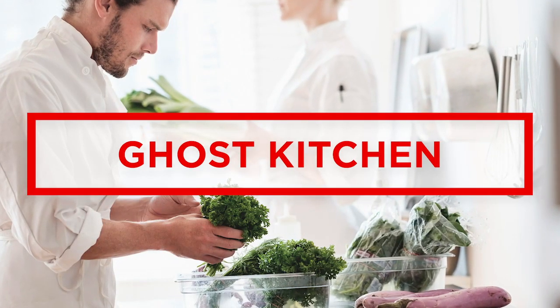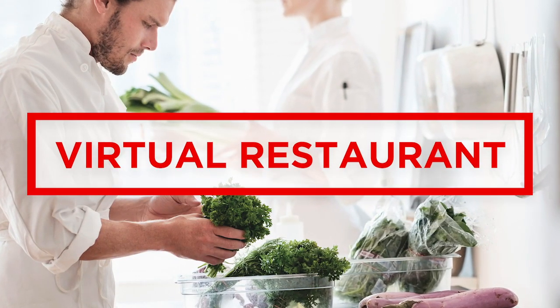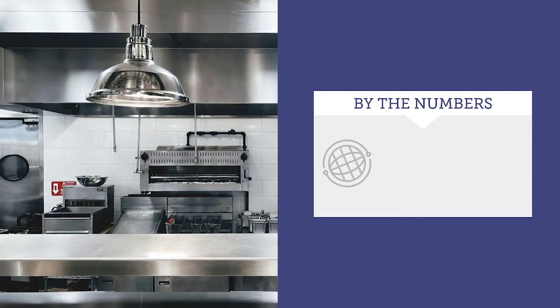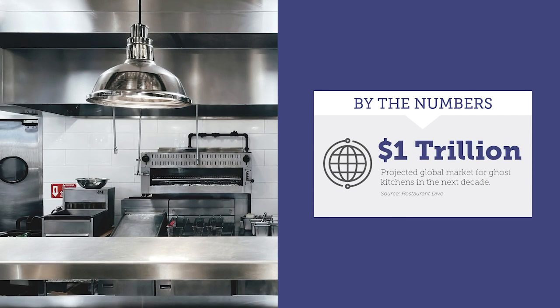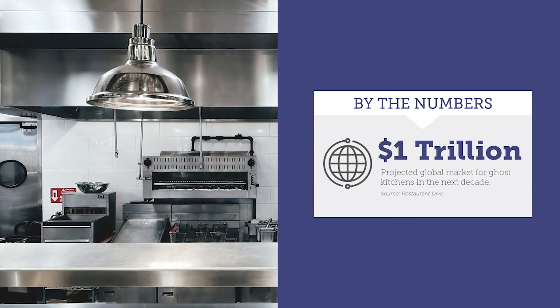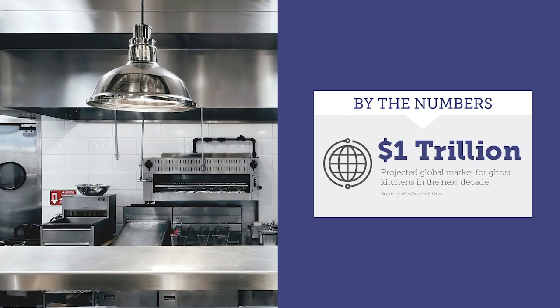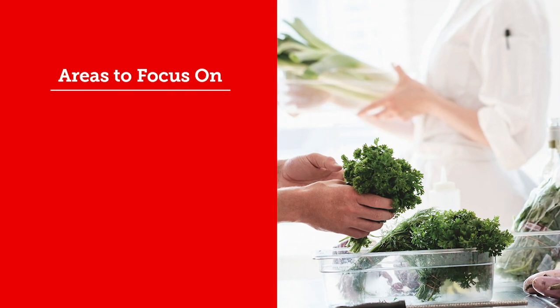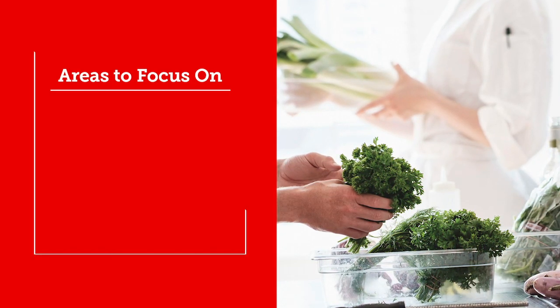Are ghost kitchens for real? Yes, they are. And they're scaring up business opportunities for off-premise dining. Restaurants haunted by the pandemic saw the rise of ghost kitchens. These are operations that are closed to the public and set up for delivery only, often supported by third-party services. With a smaller footprint and no front-of-house labor, the potential for lower operating costs is driving momentum.